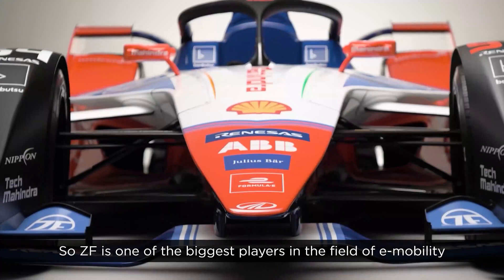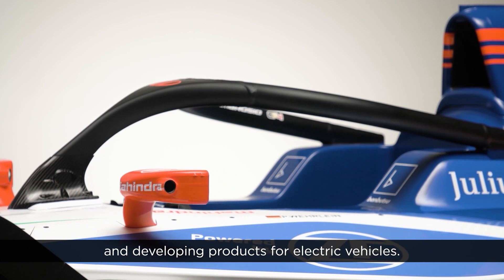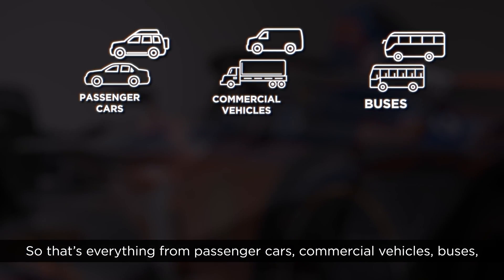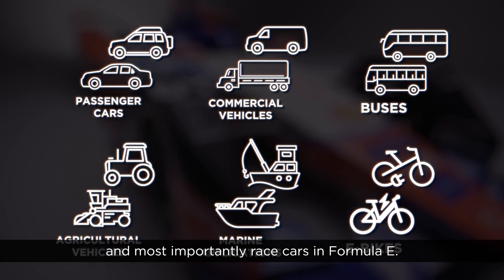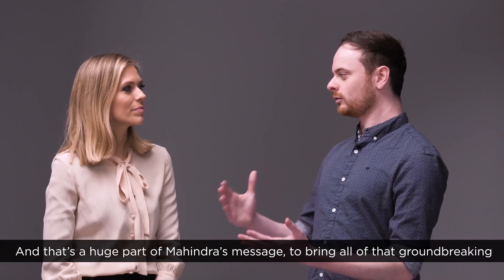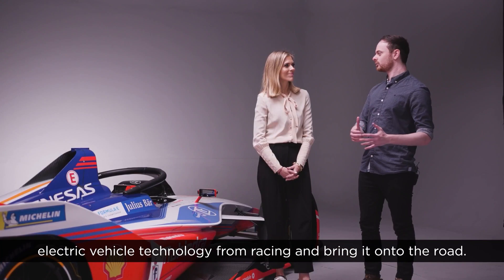ZF is one of the biggest players in the field of e-mobility, developing products for electric vehicles across everything from passenger cars, commercial vehicles, buses, agricultural machines, marine applications, and e-bikes — and most importantly, race cars in Formula E. That's a huge part of Mahindra's message: to bring all of that groundbreaking electric vehicle technology from racing and onto the road.